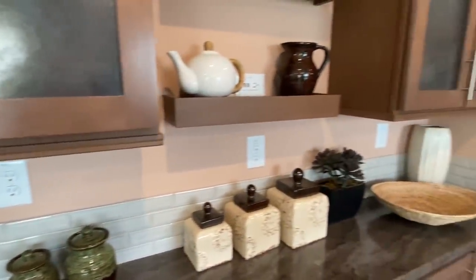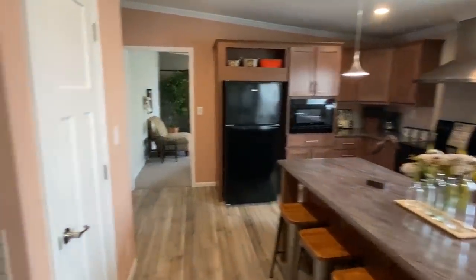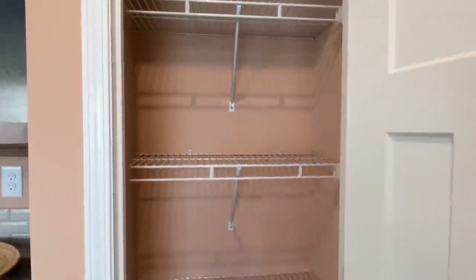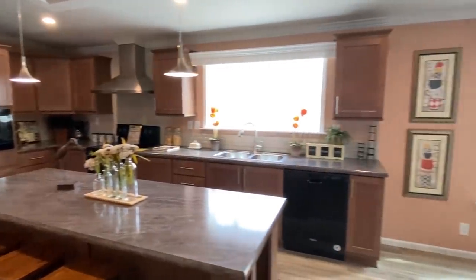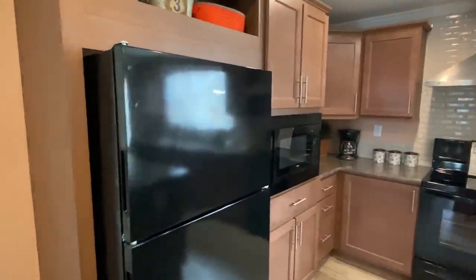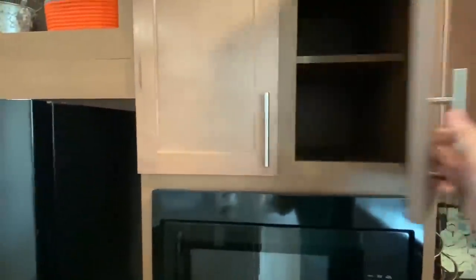Notice the backsplash — really, really nice. And what is this? It's a pantry. Now, it's a smaller pantry. I'm going to say it's not worthy of the pantry dance. So if I do the pantry dance on every video, some of y'all — well, we're going to hold off this time.